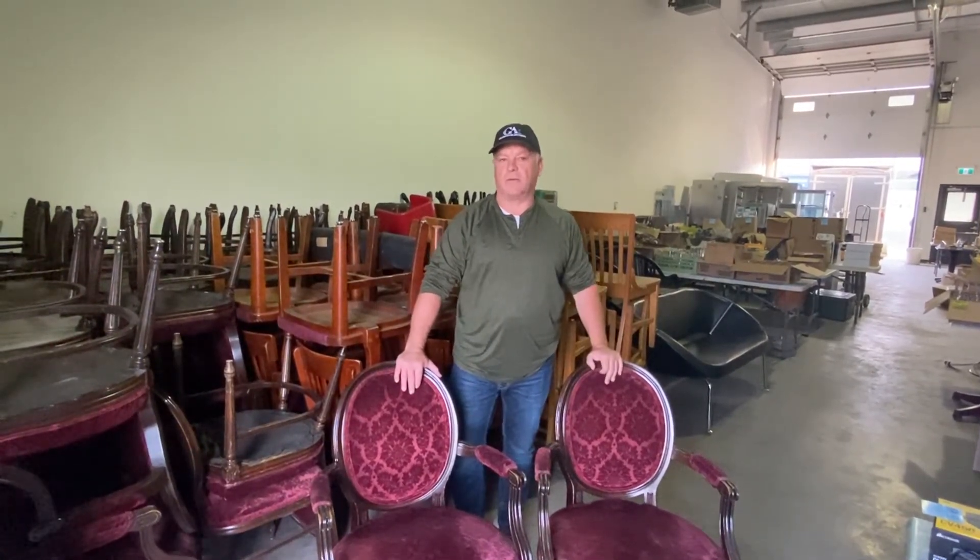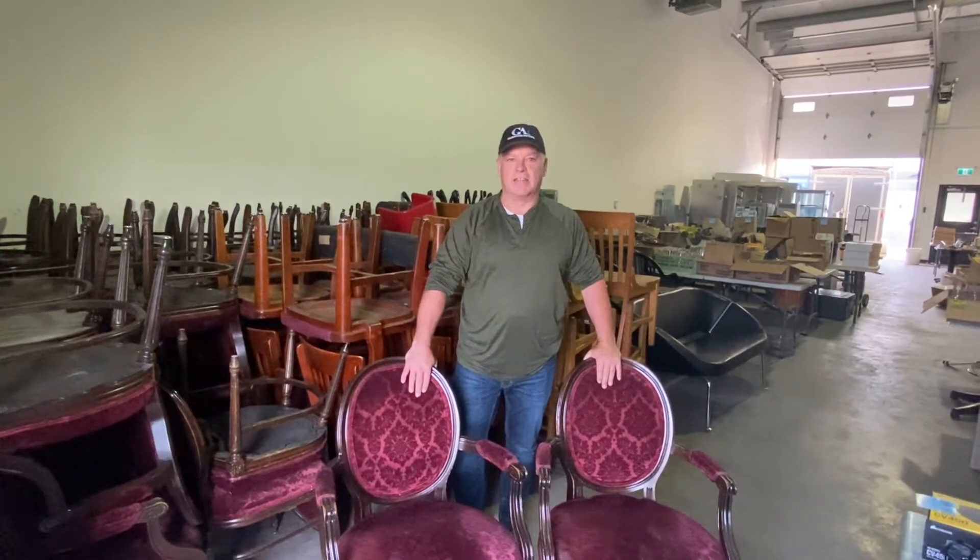Go to grasswoodauctions.com to check out the pictures of that sale. And I'm standing in Saskatoon right now where I've got approximately 50 to 60 of these Victorian armchairs that came out of a famous restaurant in Saskatoon, and they're still in excellent condition.